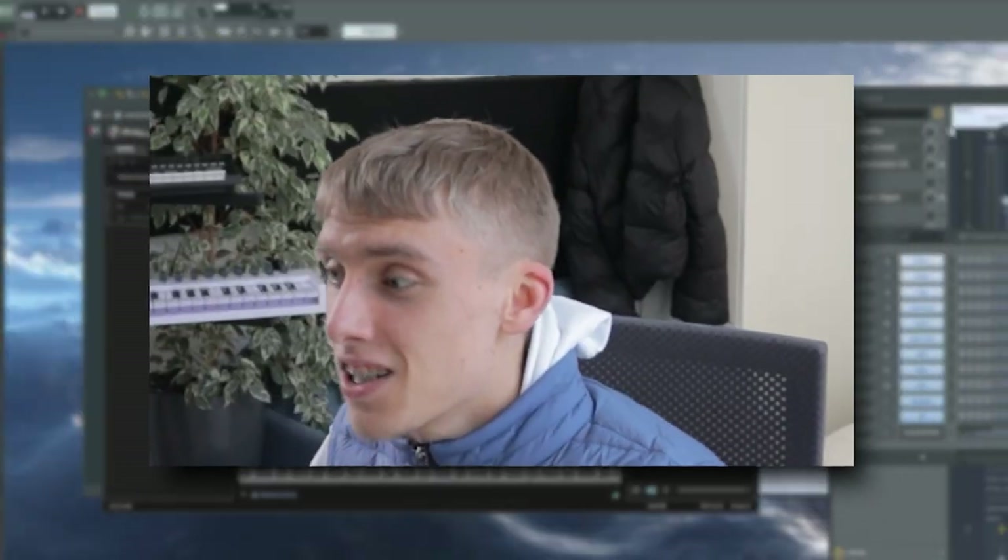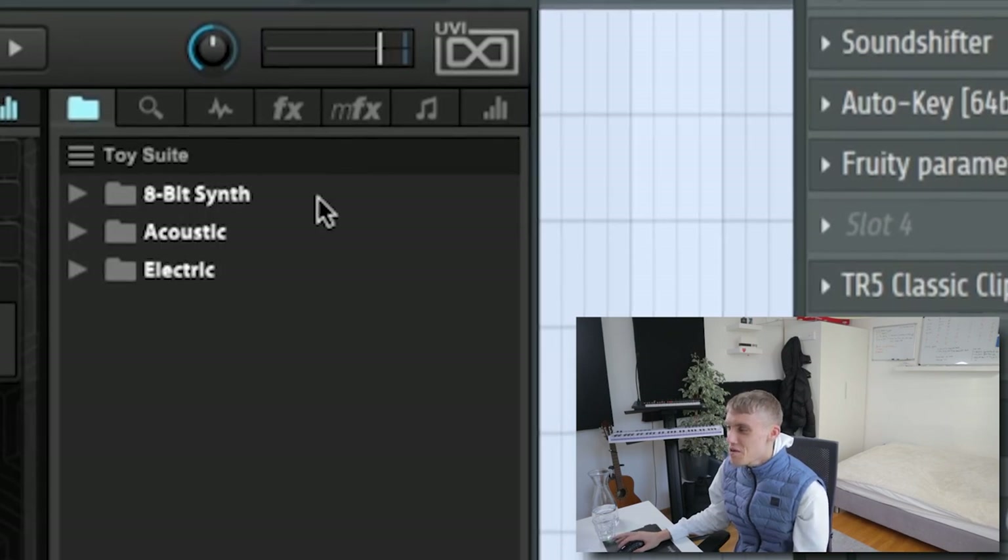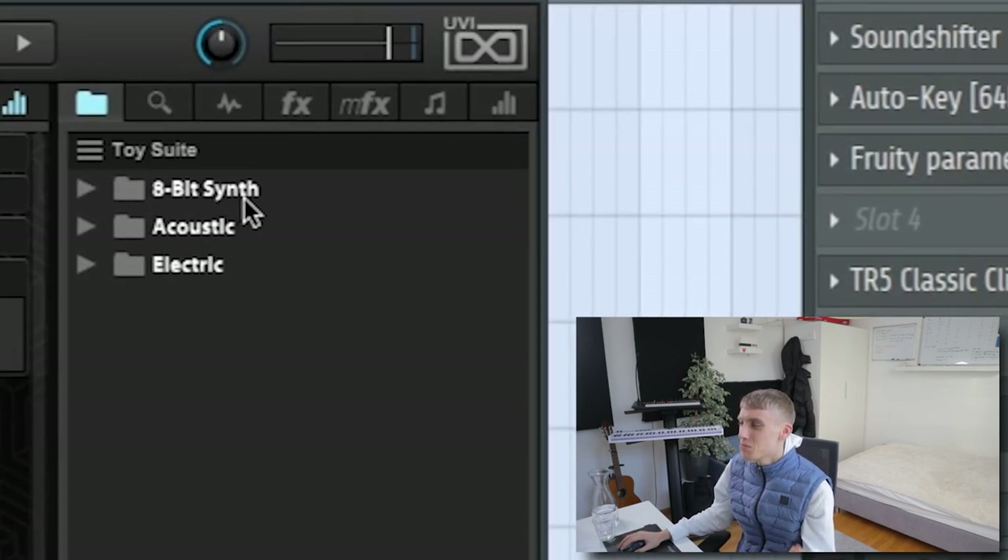Let me get straight to it. The first library I will show y'all today is probably the most known library out of this video, but also by far the best one. This is just one of my favorite library banks out of every single VST, every type of bank out there. It's literally amazing. It's Toy Suite by UAV themselves. We got a lot of fun stuff in here, but also some very usable stuff — everything is usable. We'll see what I mean. Some stuff is just like... funny like that.